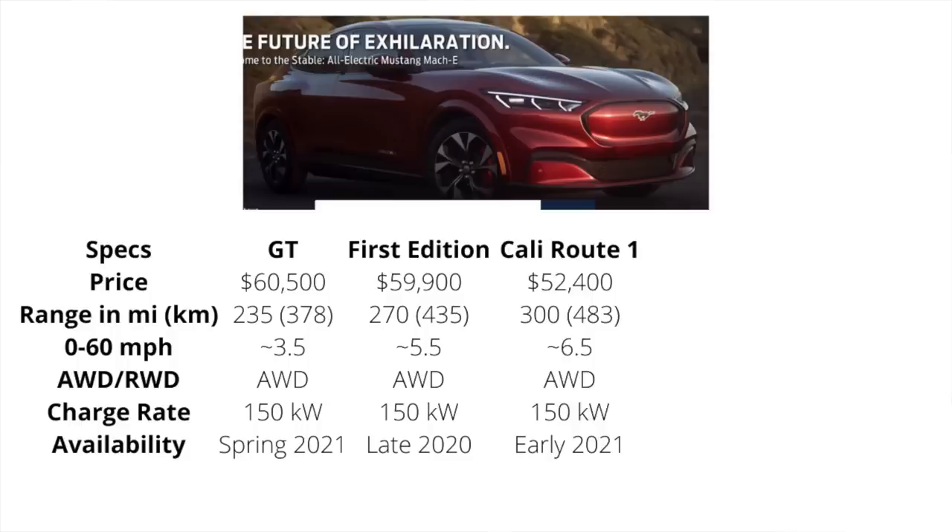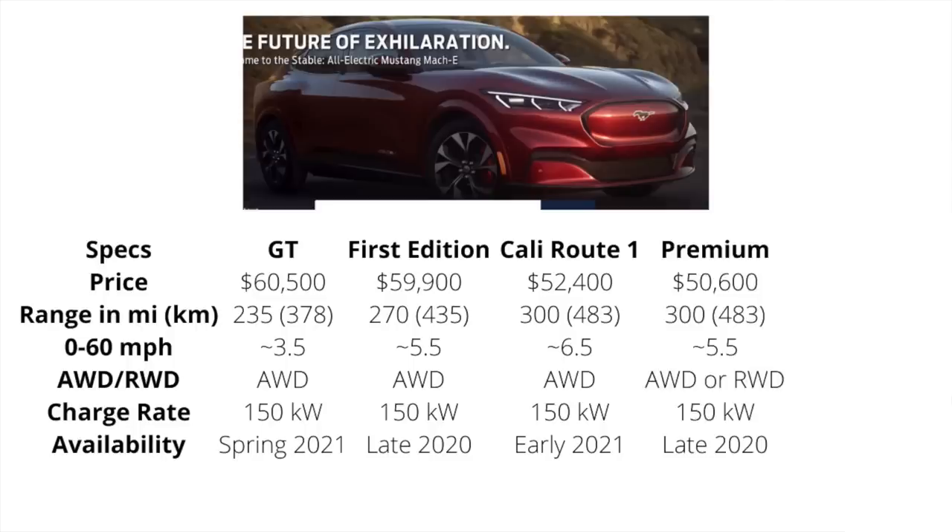And then they've got this one variant called the California Route 1, sitting at just under $52,500, with a 300-mile range — which I was shocked to see. This will have a zero to 60 of two and a half seconds, standard all-wheel drive, same 150-kilowatt charge rate, and early 2021 availability. And then from there, Premium at $50,600, a 300-mile range, a five and a half second zero to 60, with the option to choose rear-wheel drive or all-wheel drive, 150-kilowatt charge rate, and available late 2020.